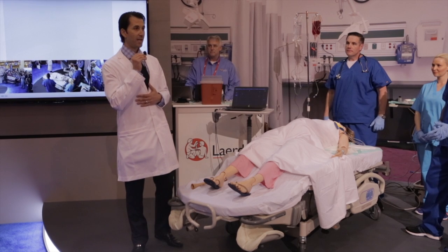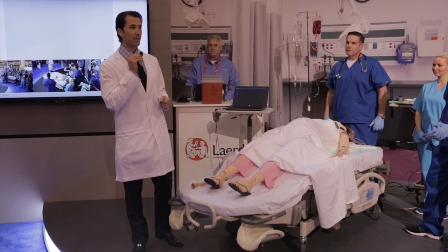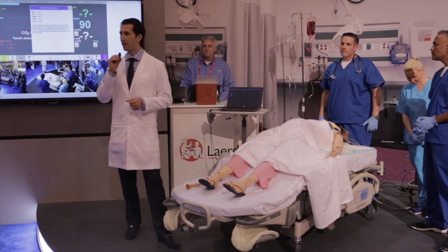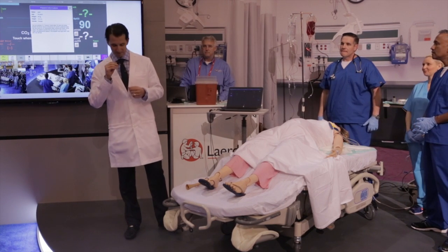My name is Dan Katz. I am a physician, an ER doc at Cedars-Sinai Medical Center. This was one of the cases that we saw, and it's a pleasure for me to go through it with you. So here we go.